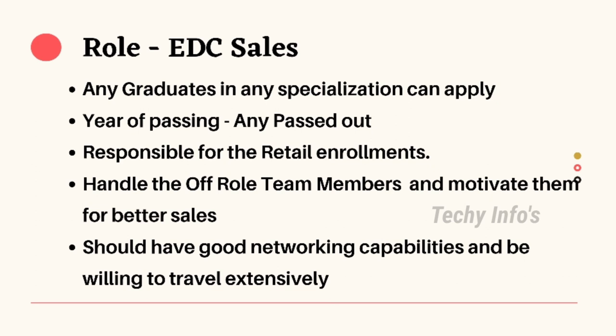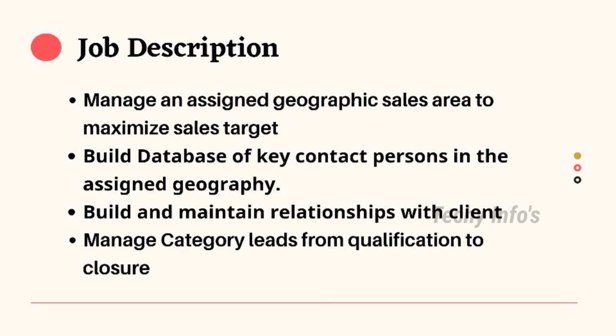The first role in Paytm is EDC Sales. Any graduates in any specialization can apply — both freshers and experienced. Any passout year is eligible. Responsibilities include being responsible for retail enrollments, handling off-roll team members and motivating them for better sales, having good networking capabilities, and being willing to travel extensively. Job description: manage an assigned geographic sales area to maximize the sales target, build a database of key contact persons in the assigned geography, build and maintain relationships with clients, and manage category leads from qualification to closure.